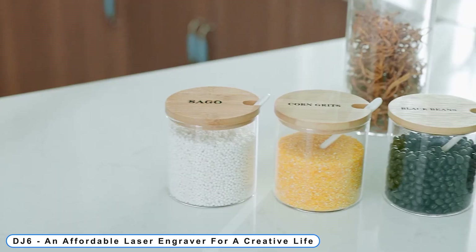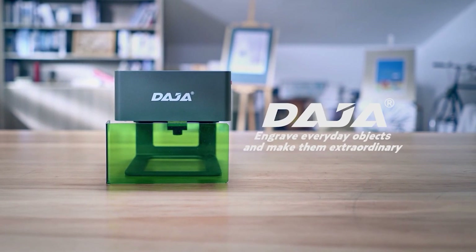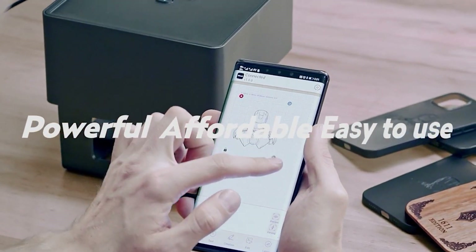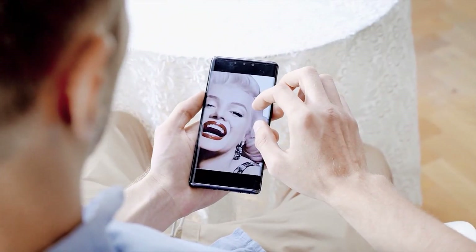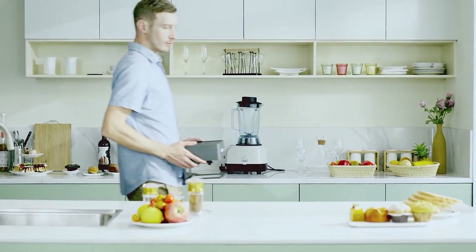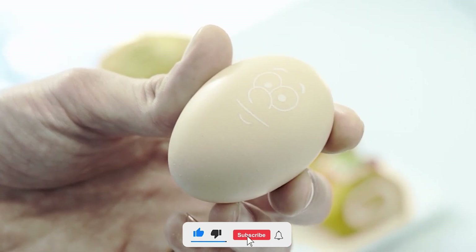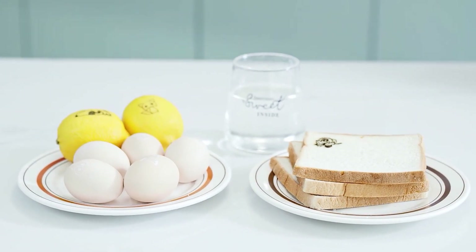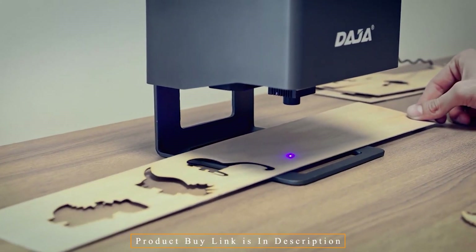Coming to Number 8: DJ6 — an affordable laser engraver for a creative life. On practically any material, including wood, glass, colored ceramics, painted metal, food, acrylic, leather, cloth, and more, DJ6 can engrave patterns, designs, logos, and images. Leave the headache of large, complex laser engraving machines behind — DJ6 is the ideal portable device for carrying about. You can make stunning designs at the push of a button thanks to the 3,000 milliwatts laser power and 1.5 millimeter cutting thickness capability. The open frame design reduces placement errors typical with other engravers and helps you comprehend how your design will appear in the finished product. You can move the laser head in four different directions using directional control, and you may even pause mid-engraving.